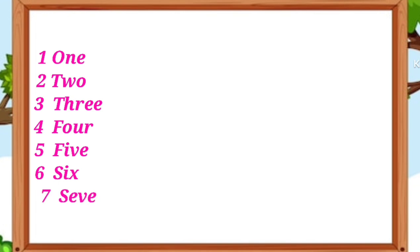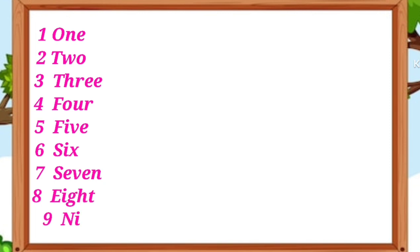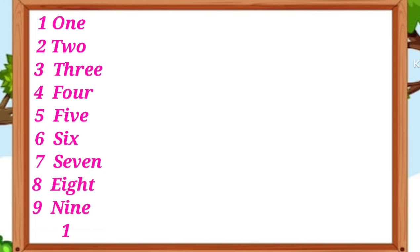S-E-V-E-N 7, E-I-G-H-T 8, N-I-N-E 9, T-E-N 10.